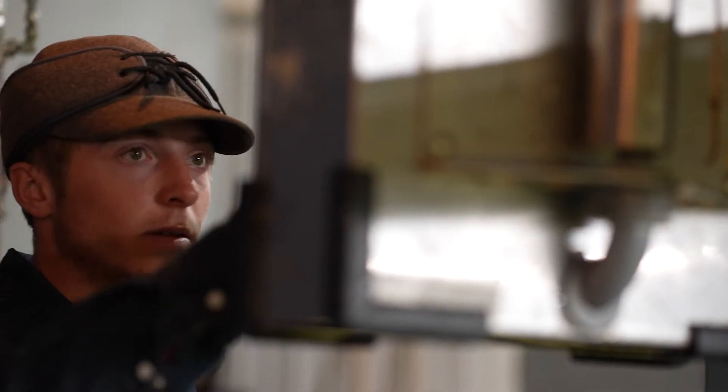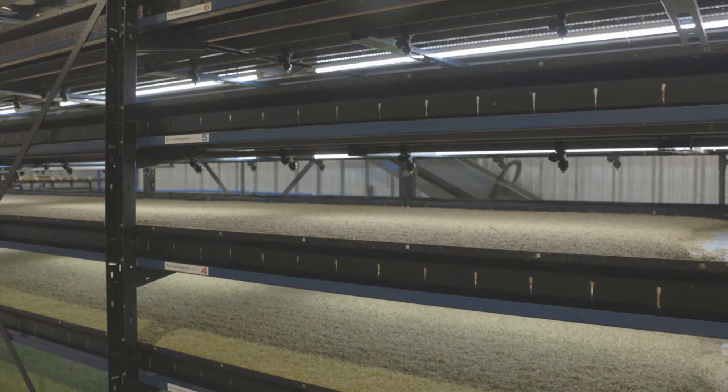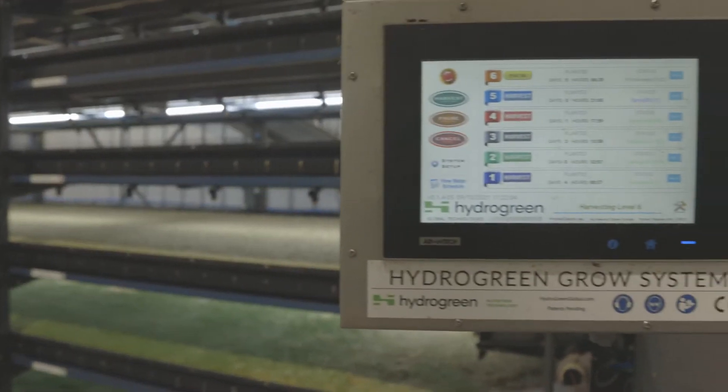Automated Vertical Pastures are simple to use. Just a touch of a button executes all functions. The automation is run by a proprietary platform that allows producers to easily collect data.